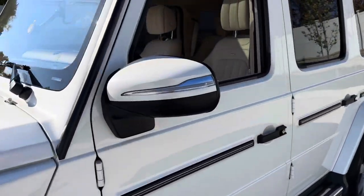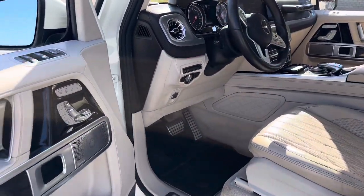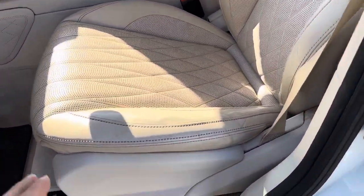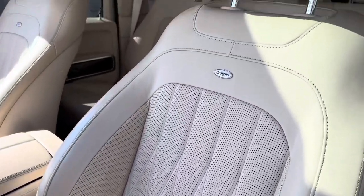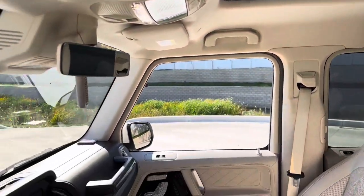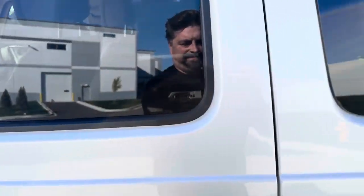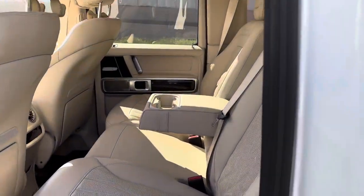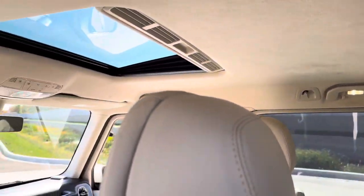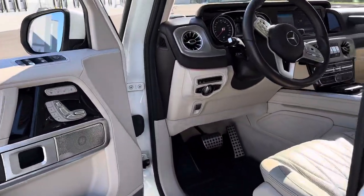Took me about a year to find this one for myself and now it's time to go. We got the new one on order. Beautiful interior — it's kind of like a tan white interior. Won't go wrong if you're looking for one. Super clean, and you know how I am with my cars. Let's go for a quick ride.